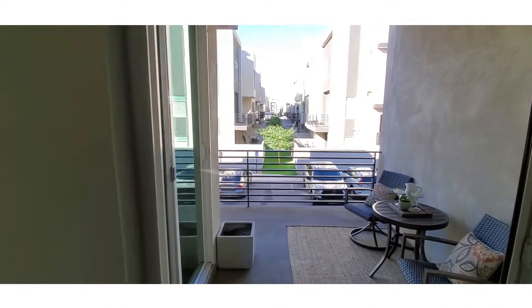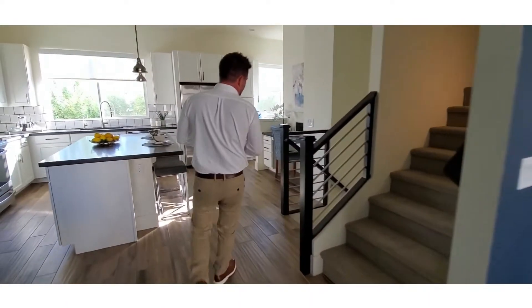Just over here is a lounge area with a large balcony. Plenty of room for sitting and relaxing. Let's now go down to the ground level.